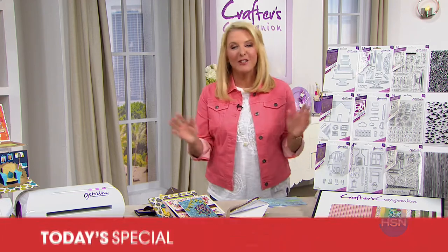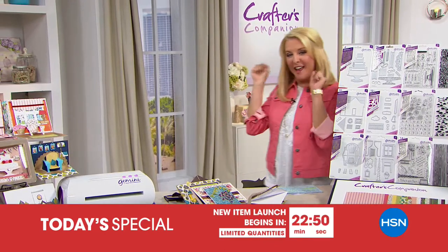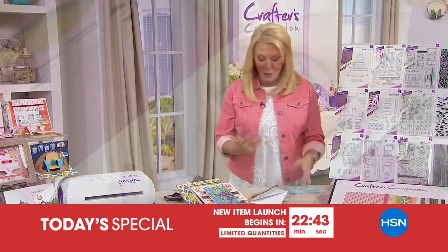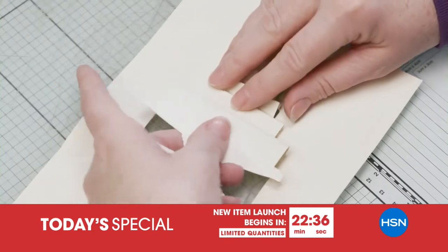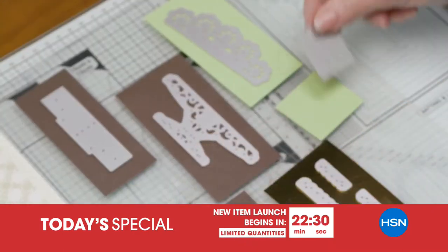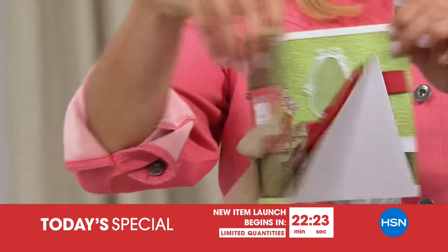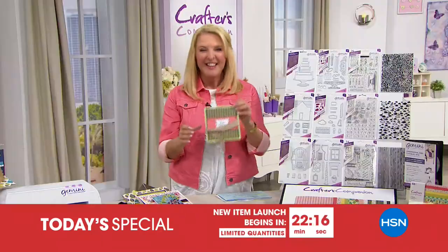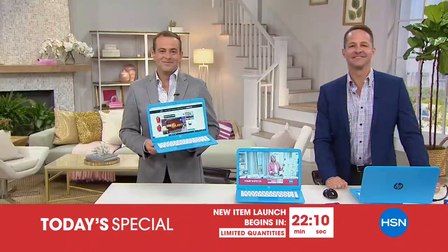Stick around — coming up is our huge 24-hour crafting event launching at midnight with Crafters Companion. We have the most amazing today's special — a huge configuration with creativity like you wouldn't believe. Sara Davies has flown in from England to show us how plain paper goes from ordinary to absolutely wow. That was very cool — you're going to see more on how exactly Sara did it in just 15 or 20 minutes, so definitely stay with us.